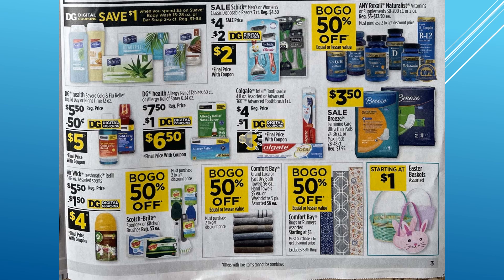They chose to put in a picture of the Easter baskets, which I'm really happy about. They have an assortment and they're starting at $1.00.